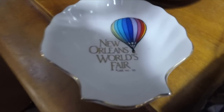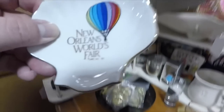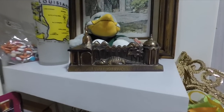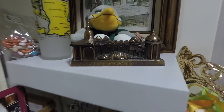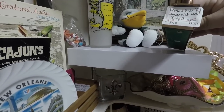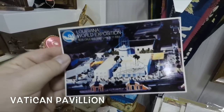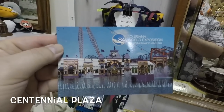Now this is what I came for — World's Fair 1984 collectibles. This looks like an ashtray. Up here is a little bronze display of the Wonder Wall from the 1984 World's Fair. That's only 18 bucks. It's a World's Fair postcard featuring the Vatican Pavilion. There's another one featuring Centennial Plaza, with the gondola in the background.